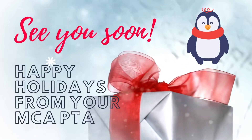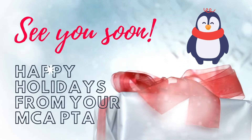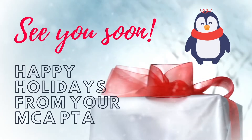Thanks for taking the time to watch this video. If you have any questions, please contact the PTA on Facebook or email us at MCAPTA18 at gmail.com. Happy Holidays from your MCA PTA!